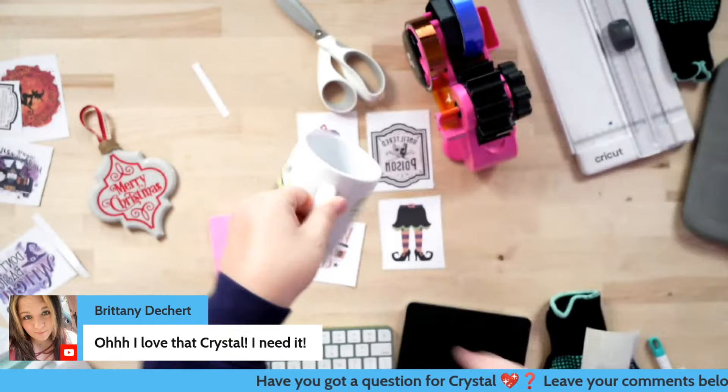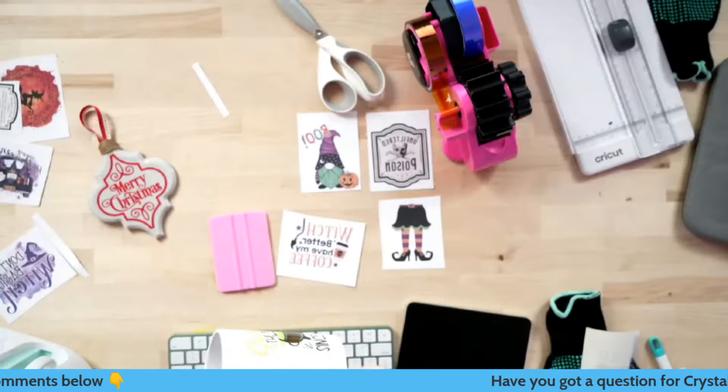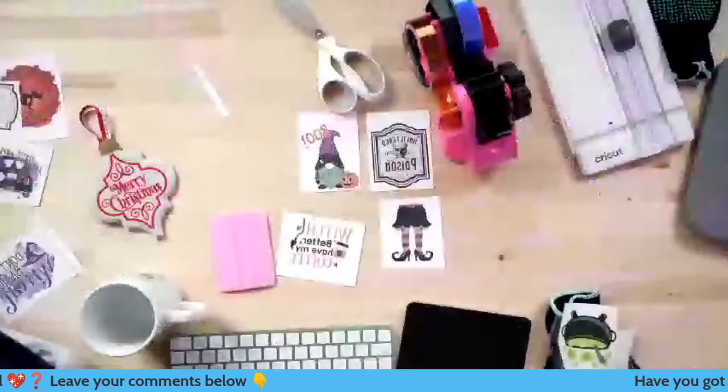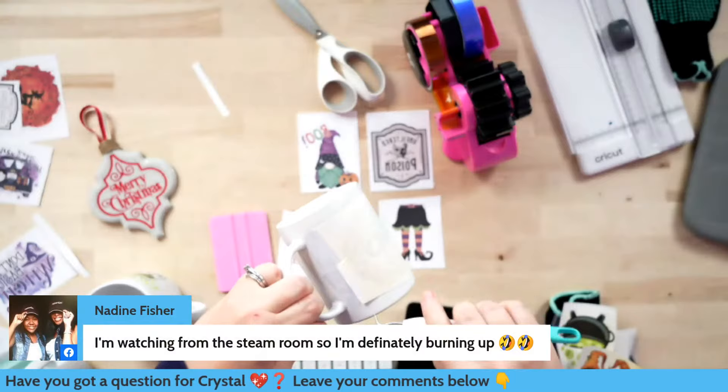Look at this — I love it. I'm going to bring y'all back up so you can see. I love that green, it really does pop. Those oranges are so cute — 'Spooky!' These would be great to sell, gift for somebody, or make for your own. Our designs do come with a commercial license, so keep that in mind.